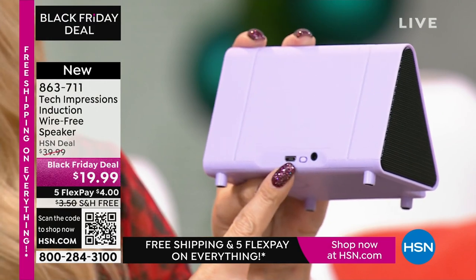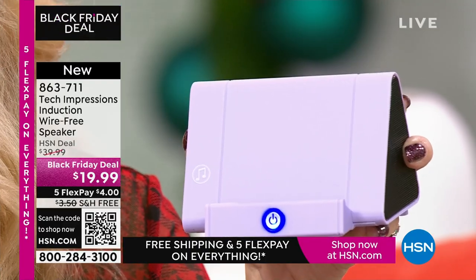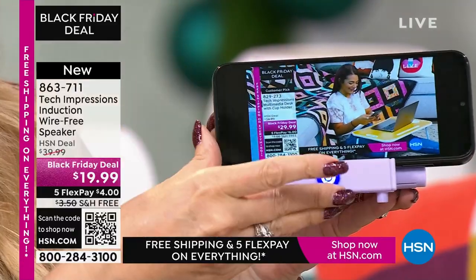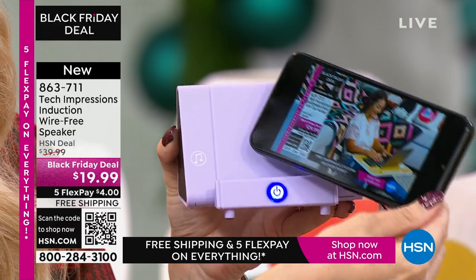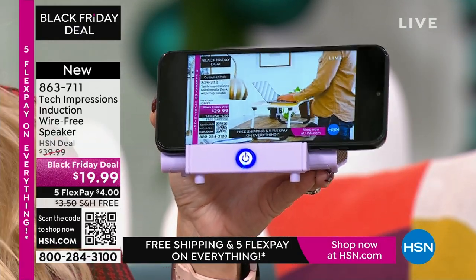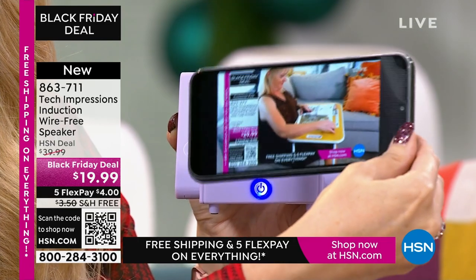Let me show you how it works. It has a built-in rechargeable battery — you'll get about five hours of listening before it's time to recharge. There's a master power button on the back and a glowing switch on the front that shows it's on. I don't have to set anything up; I just grab my phone, line up the speaker with the musical notes on the edge, and it's automatically amplifying. I didn't have to do a thing. Brilliant.